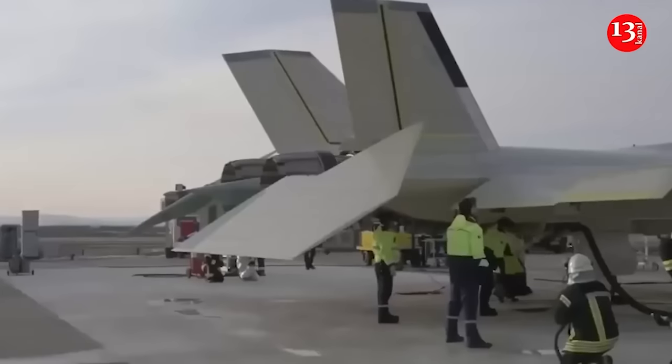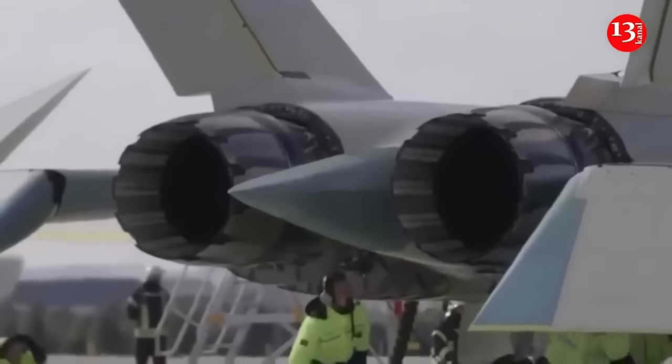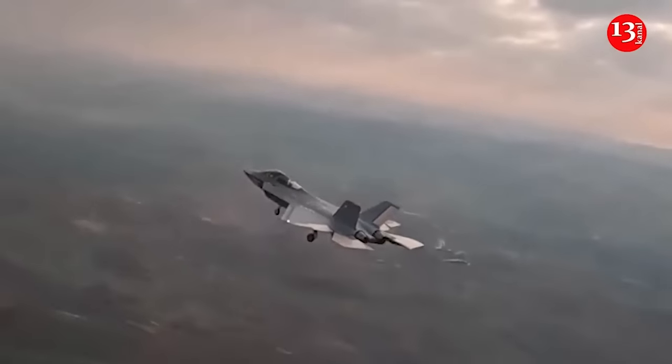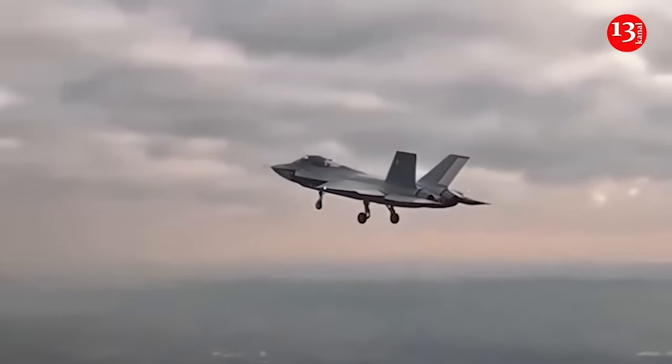TGRT TV channel reported that on February 21, the KAAN fighter jet of the Turkish Air Force, which took off from Mürted airbase in Ankara, stayed in the air for 13 minutes. The speed was more than 420 km per hour and the flight height was 2.4 km.